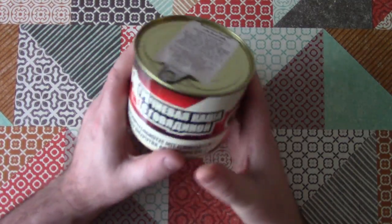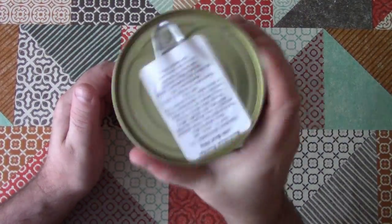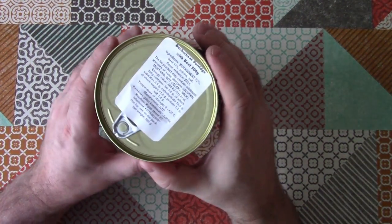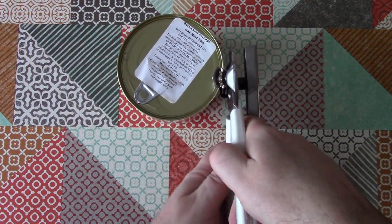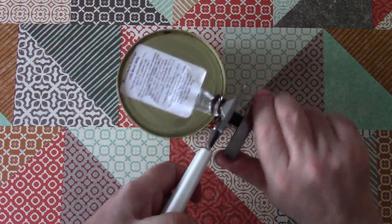Buckwheat porridge with beef. Here's an interesting thing — it's like a block of something in there, like a rubbery block of something. So that will be interesting. I think it's time to open it up and take a look. I'm going to cut around this with a can opener because, you know me and pull tab cans — not the best of friends.